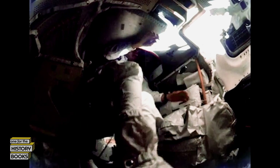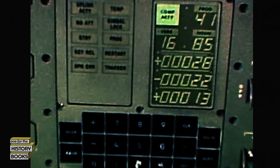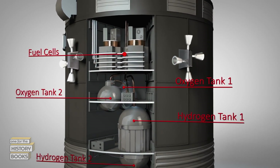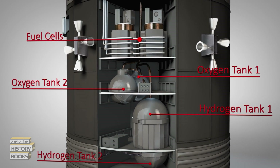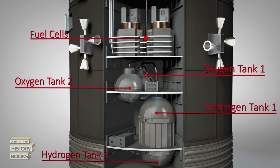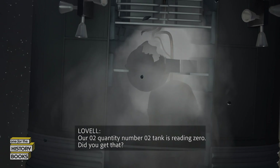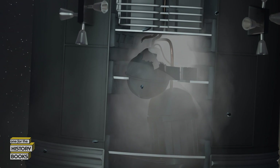This is Houston. Say again, please. Houston, we've had a problem. The explosion sets off a domino of disasters for the crew. Warning lights indicate the loss of two of the three fuel cells — the spacecraft's primary source of electricity and life support. Water supply is cut off. Oxygen tank one is empty.